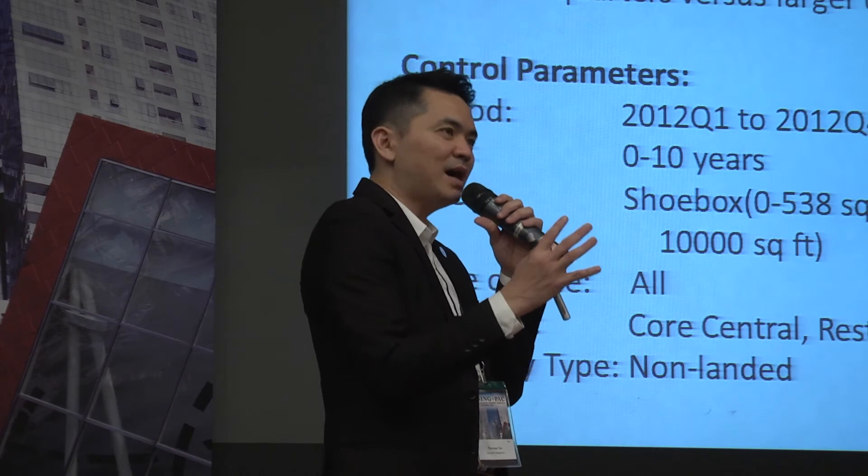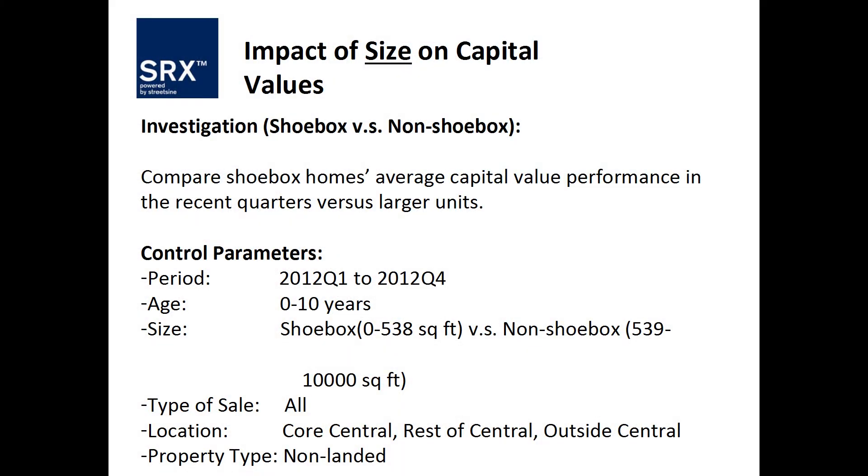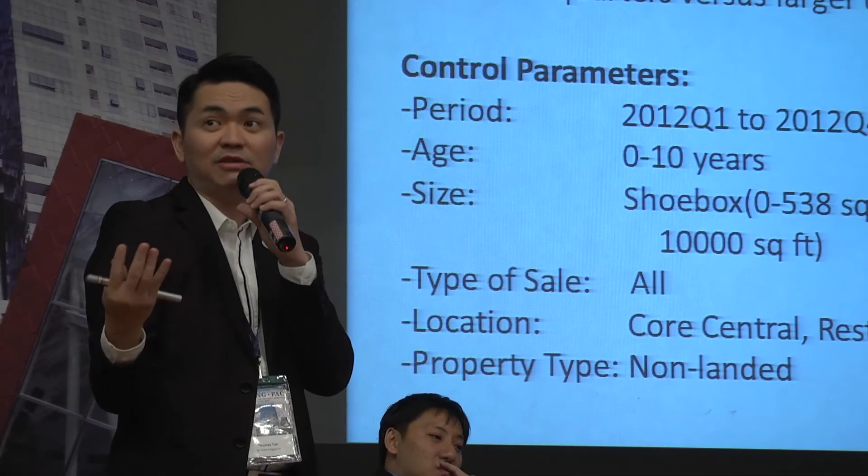What we have done is this: I requested from SRX Data to compare and see what are the shoeboxes and how their performance in Singapore. The definition of a shoebox is something below 50 square meters — in square feet, that's 538.